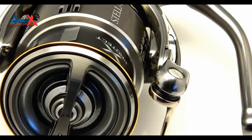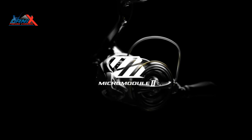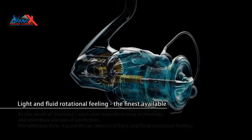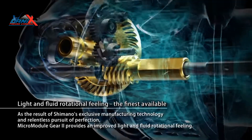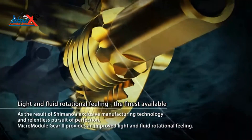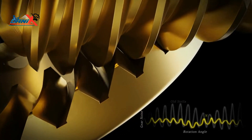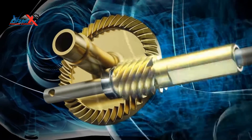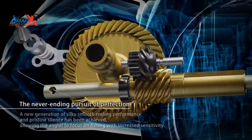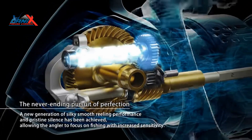Here are the key features for this model: Micro Module 2 gear system, enhanced Hagane concept constructed gear, X-Protect, and Silent Drive. Shimano's Micro Module 2 gear system includes gear teeth designed to the ideal shape to reduce vibration, providing a smoother performing reel. Silent Drive delivers a long list of micro adjustments and enhancements to reduce handle play and eliminate clicking noise in all moving parts.